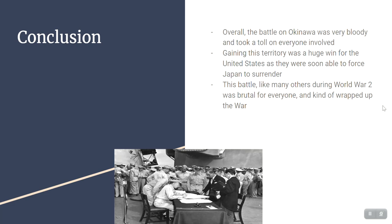Overall, the Battle of Okinawa was very bloody and took a toll on everyone involved — civilians were killed, the island was torn apart, and soldiers were killed or wounded. Gaining this territory was a huge win for the United States, and they were soon able to force Japan to surrender by gaining all the territory around Japan. This battle, like many others during World War II, was brutal for everybody, and it really wrapped up the war — it was one of the last major battles, and it essentially put the war to an end. Thank you for watching.